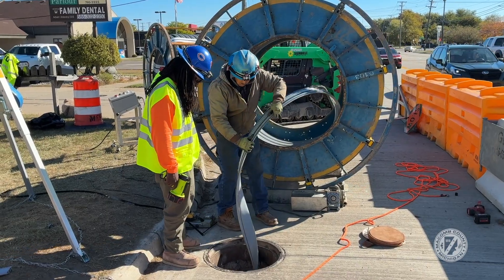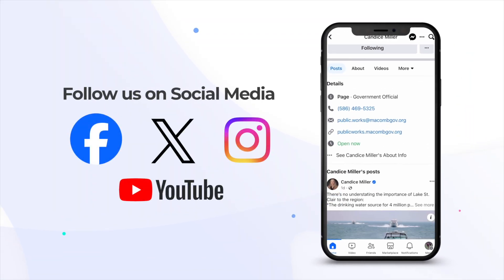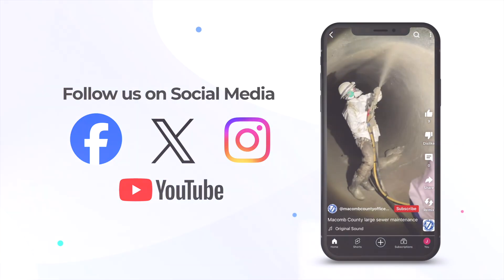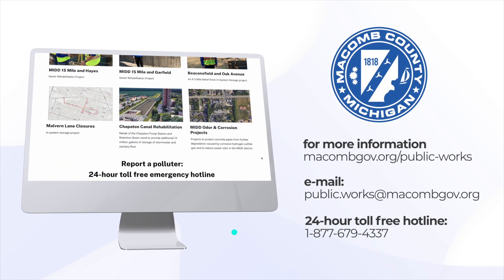Very pleased to be part of the organization implementing this cleanup and modifications on 15 Mile Road, and glad that it will be done and we can get 15 Mile restored to its full lane usage. Thank you very much. Follow us on social media, explore our website, reach out via email, or connect through our toll-free hotline 1-877-679-4337.